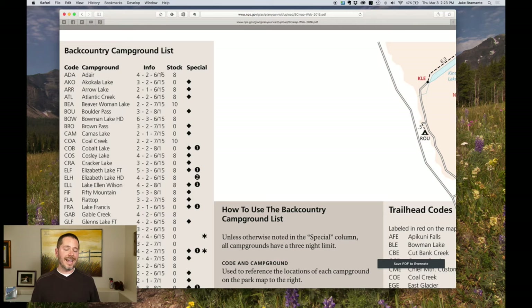This next one is really important — it's the first date you can reserve a campsite. All of them can't be reserved before June 15th, and the system ends after September 30th. So the advanced reservation system is only for June 15th reservations through the end of September.